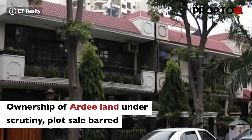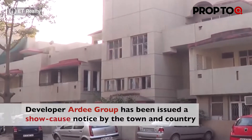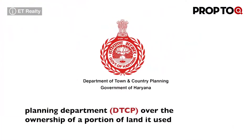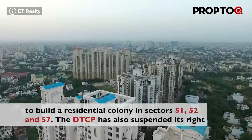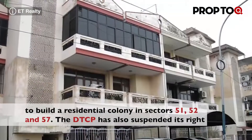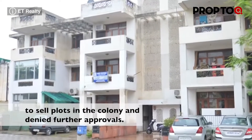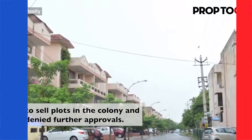Developer RD Group has been issued a show cause notice by the Town & Country Planning Department (DTCP) over the ownership of a portion of land it used to build a residential colony in sectors 51, 52 and 57. The DTCP has also suspended its right to sell plots in the colony and denied further approvals.